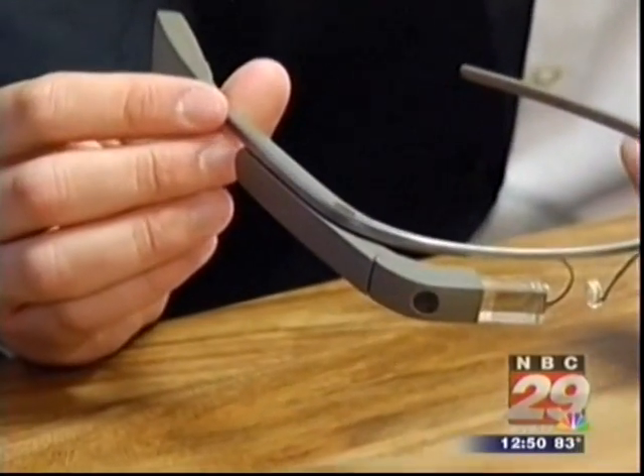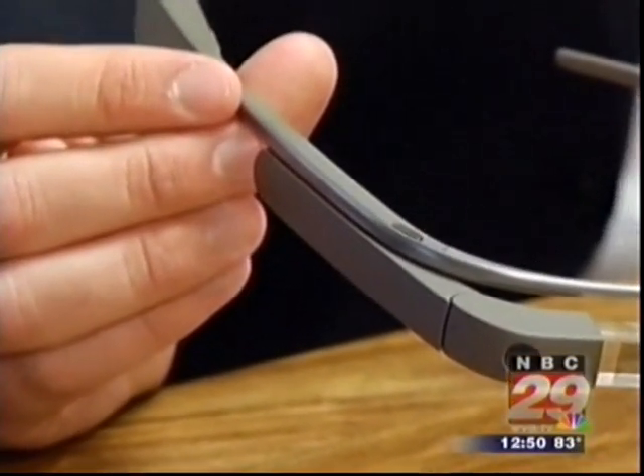Anything tech interests me, and so when you have the opportunity to get something like this that's cutting-edge technology, you've got to jump at it. Mike entered a contest and paid $1,500 for the privilege of being a Google Glass Explorer, one of the first to try this wearable, hands-free computer interface.